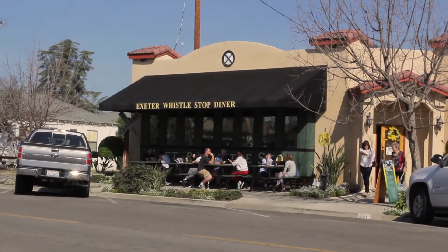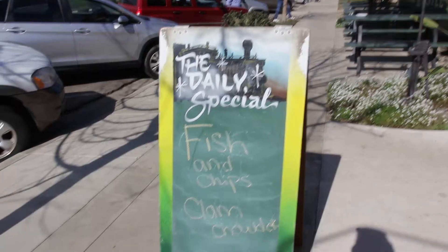Hey guys, we're hanging in Exeter today. We're gonna stop at the Exeter Whistle Stop. Last week we were invited by Sherry — she's the owner. We were just having some breakfast at the counter. It's a beautiful spot, looks like a train car. It's been around for about nine years. Today we're gonna have the Fish Fridays fish and chips, Exeter style. Check it out.